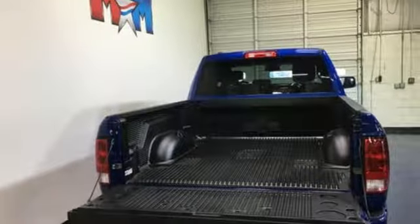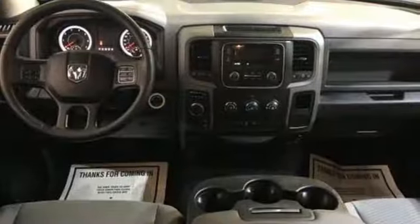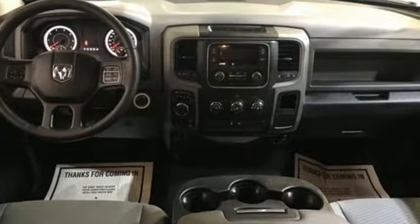Reputations aren't given, they're earned. At the end of our testing, the decision was unanimous. Hands down, the Ram ran away with this Truck of the Year award. Ram works hard, plays harder. Experience it for yourself today.